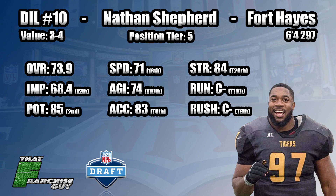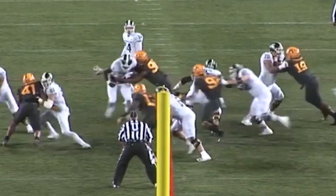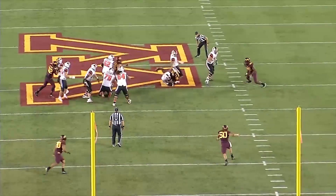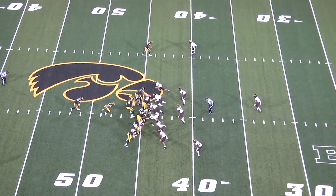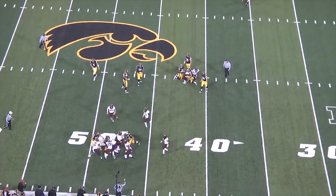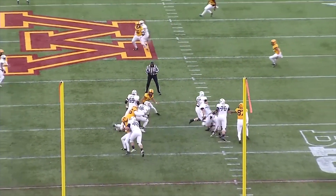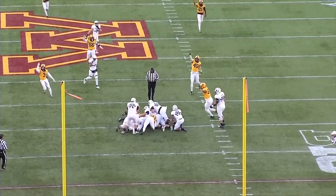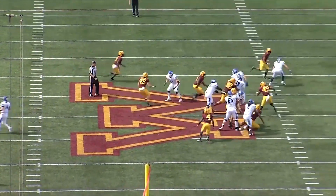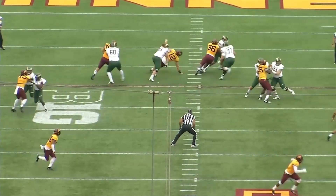That's the top 10 list. I do need to give a quick shout-out to Steven Richardson and Deadrin Senat out of USF — both around six feet, with Steven actually a little less than six feet. I think of a Grady Jarrett with those two, who went in the fifth round to Atlanta and is one of the best pass-rushing defensive tackles in the NFL because of that size. I love those undersized D-linemen, and both Deadrin and especially Steven Richardson are sleepers that didn't quite crack the top 10. That's it — we'll see you next time for edge rushers.